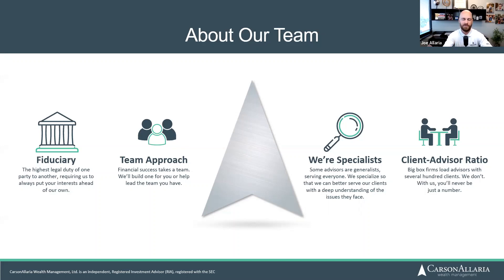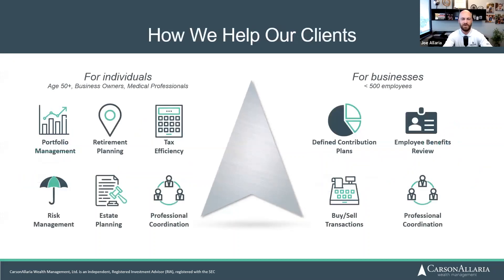We know what you're going through if you fit into those categories. We've got a small boutique-style firm here, so we don't have a thousand-plus clients per advisor — every advisor is able to give every client their due attention. If you want to learn more, check out CarsonElaria.com. We also help small and medium-sized businesses with their 401k plans.